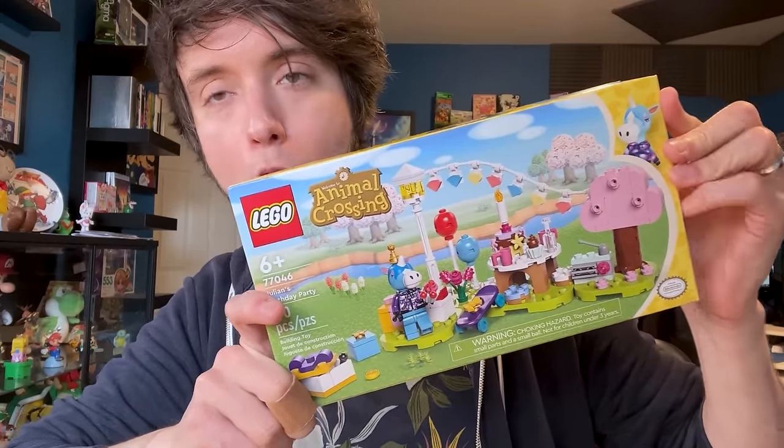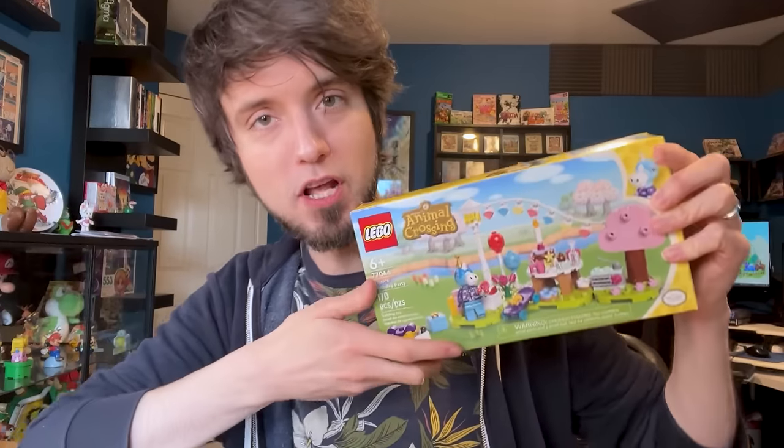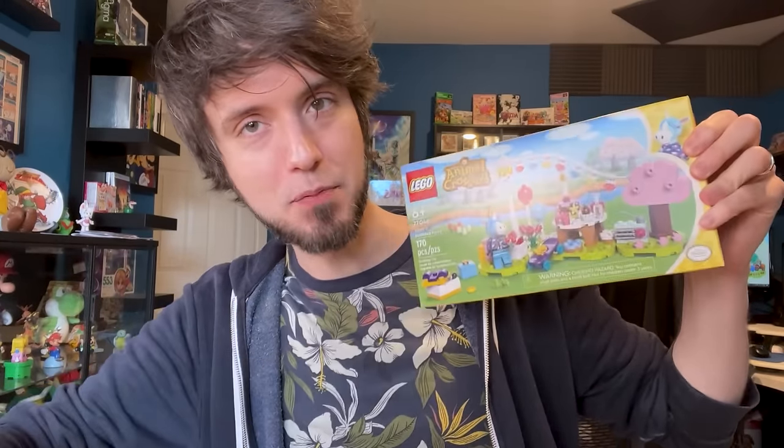Happy birthday, Julian! Happy birthday, Julian — I did not know it was your birthday. Happy birthday! It's a good birthday for you today. Cheers on your birthday. Alright, let's open this baby up.